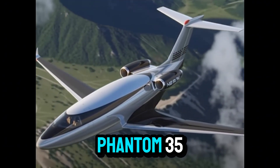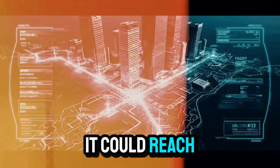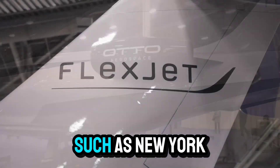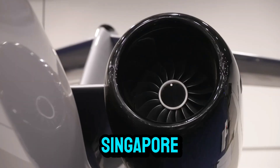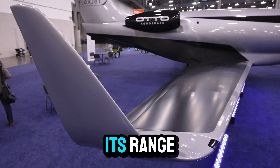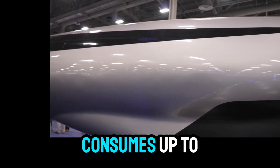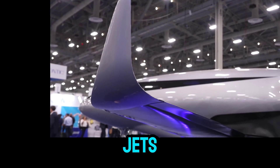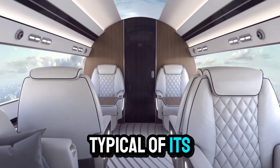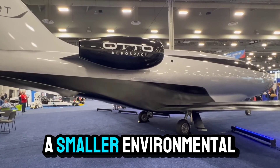In terms of range, the Phantom 3500 is engineered to fly over 3,700 nautical miles on a single tank of fuel, with some projections suggesting it could reach up to 4,300 nautical miles under certain conditions. This intercontinental range enables non-stop flights between major business centers such as New York and London, Los Angeles and Tokyo, or Dubai and Singapore. What sets it apart from competitors is not just its range, but efficiency: the Phantom 3500 consumes up to 62% less fuel than comparable business jets, burning just 115 gallons per hour compared to the 300 gallons per hour typical of rivals, directly translating to lower operating costs, reduced emissions, and a smaller environmental footprint.